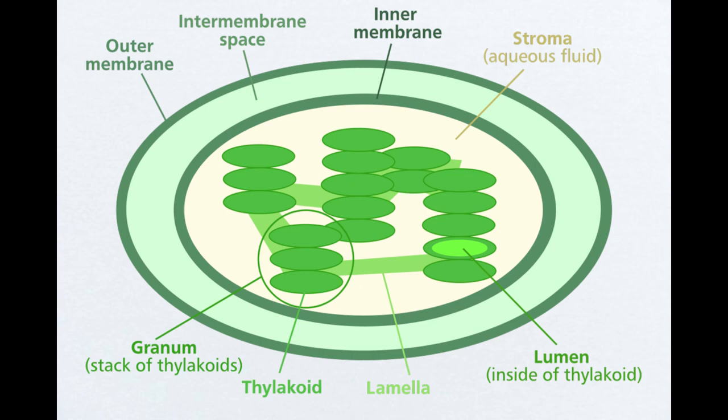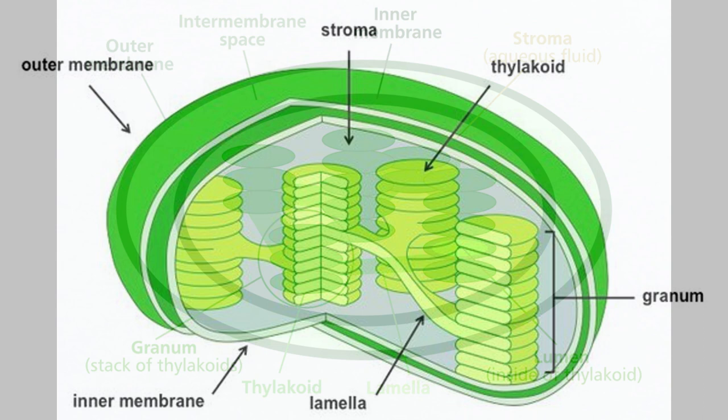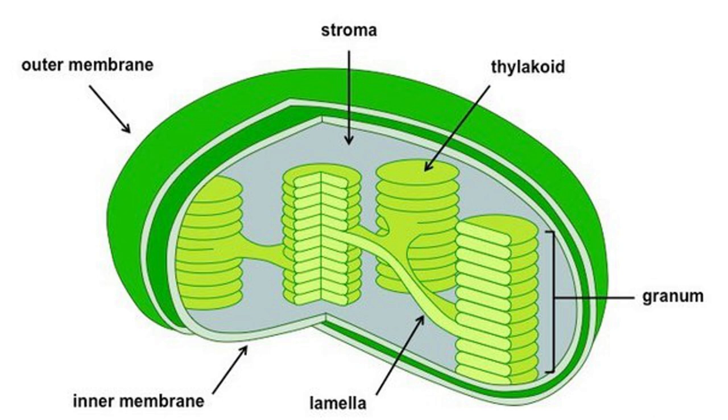Additionally, the inherent antioxidant properties nestled within thylakoids unveil a potent shield against inflammation. Through their ability to combat TNF-alpha, a key inflammatory marker, thylakoids show promise in mitigating age-related chronic diseases, including the progression of atherosclerosis, where arteries become hardened. From their intricate structure to their vital role in photosynthesis and potential health benefits, thylakoids continue to amaze us with their complexity and importance.